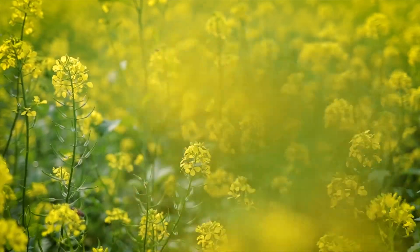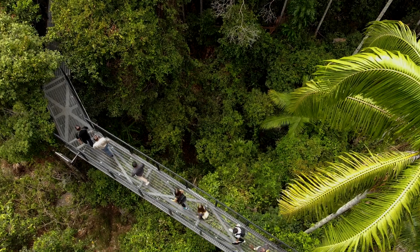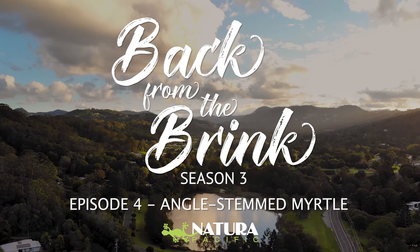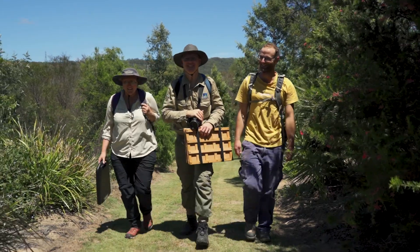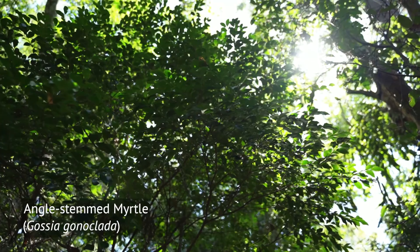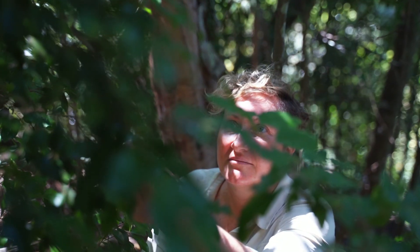This is the story of the angle-stemmed myrtle. I'm Tamara Taylor, I'm an ecologist. Today we're in the Gold Coast hinterland looking at the endangered species Gossia gonoclata. I've been studying the health of this species in South East Queensland for about seven years.